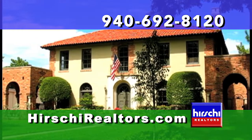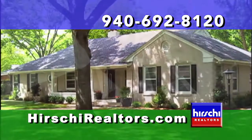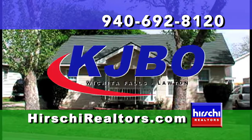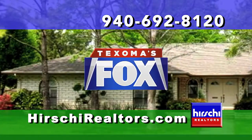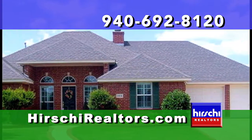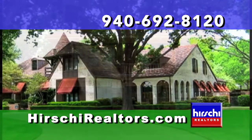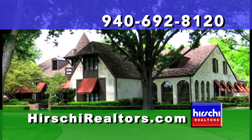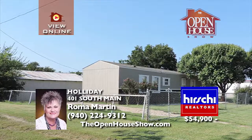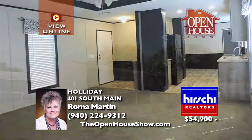Are you considering listing your home for sale? Select a professional Hershey Realtors agent who will advertise your home on network television. The Open House Show airs twice a week — Saturday mornings at 10 on KJBO and again on Sunday mornings at 9:30 on KJTL Fox 18. Imagine the exposure — your home broadcast to all of Texoma twice. When you've made the decision to sell, put the full power of the Hershey Realtors team to work for you. Simply call Hershey Realtors at 692-8120 today.